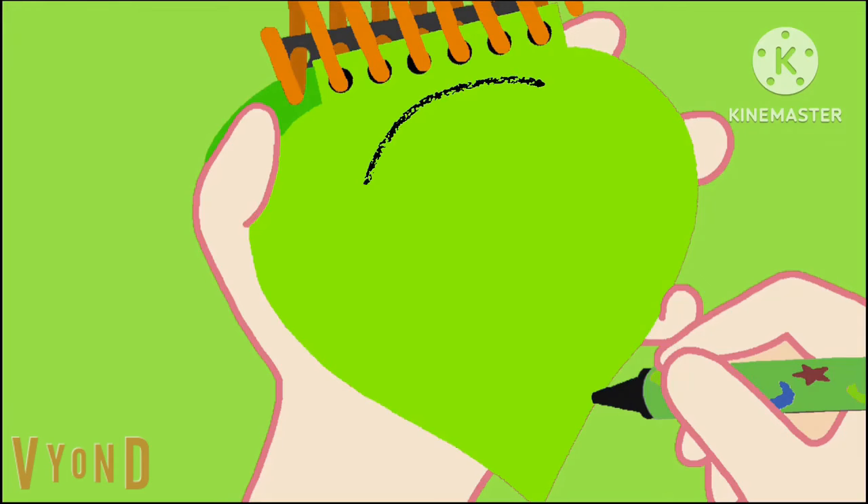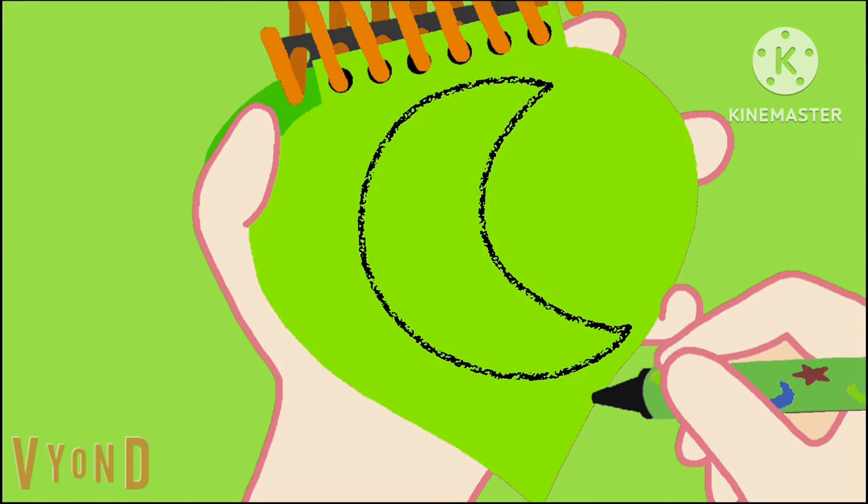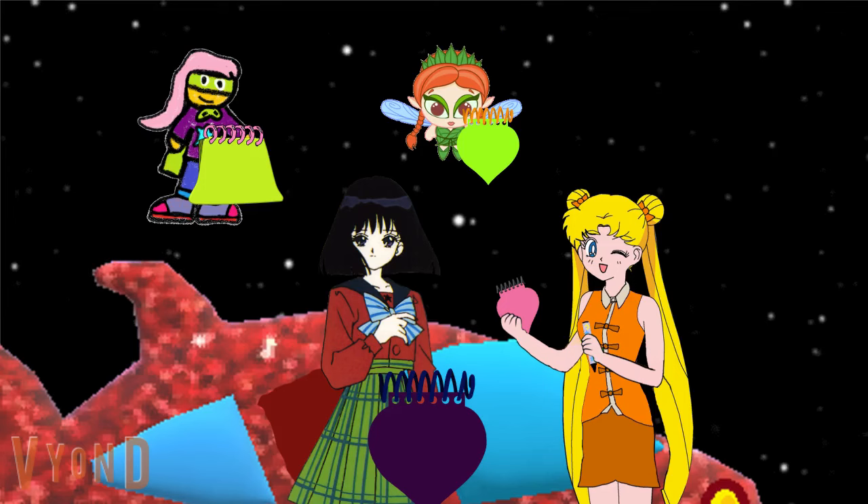So we have this long curvy line that goes around, with another curve on the inside, like this. There, a crescent.